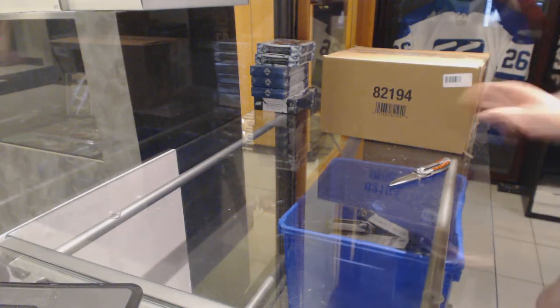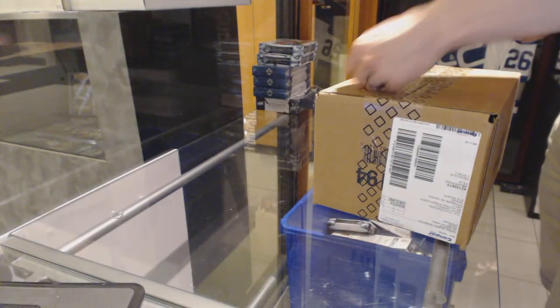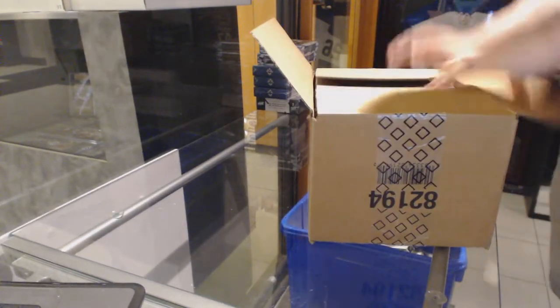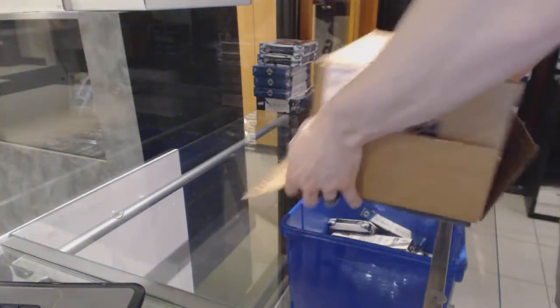Here you go, CNC group break number 6076, 13-14 Upper Deck Cup, 16-case break. Good luck everybody.